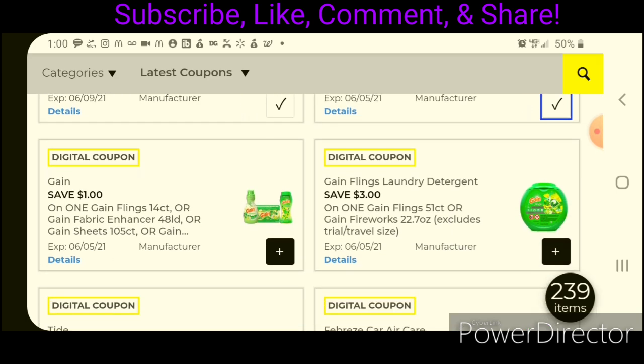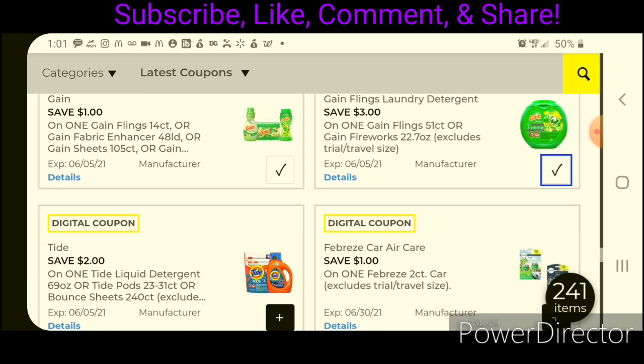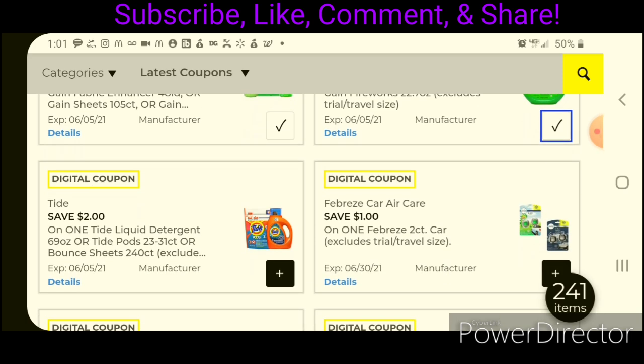We did receive some more Gain coupons, so hopefully we can put together a Gain deal this week. We have $1 off one for the Gain Flings or products priced around $3.95 — after the coupon, you'd pay $2.95. This is also working on the Gain laundry detergent powder; the little boxes are priced at $4.85, leaving you paying $3.85. Then we have $3 off one for the Gain Flings — those are $13.50, so after the coupon, you'd pay $10.50.